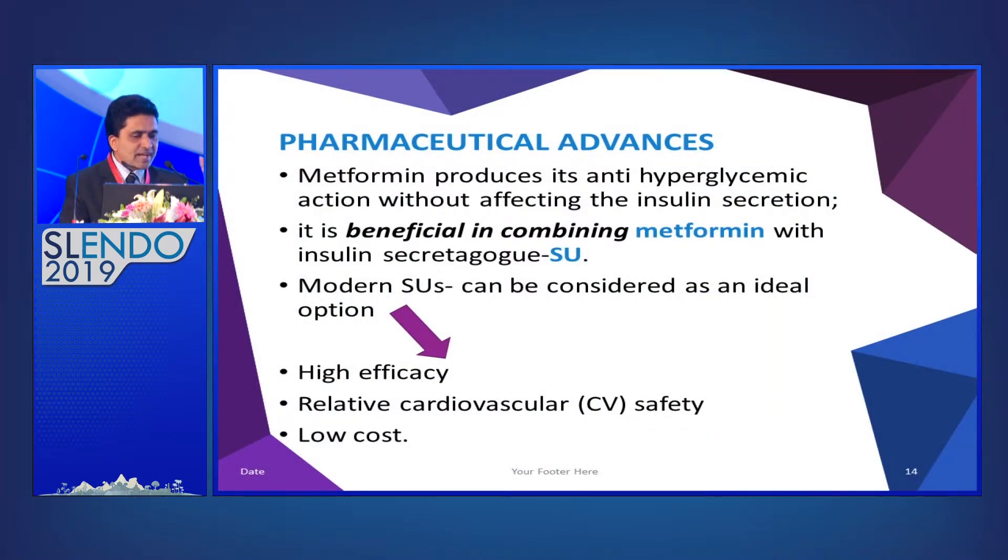Metformin produces its anti-hyperglycemic action without affecting insulin secretion — it's an insulin sensitizer. But kings can't work alone; kings need a queen. So one best option is not to up-titrate metformin to maximum dose, but at half-titration, combine with sulfonylurea. Metformin is an insulin sensitizer while sulfonylurea is an insulin secretagogue — if they work together, you get a much better response.